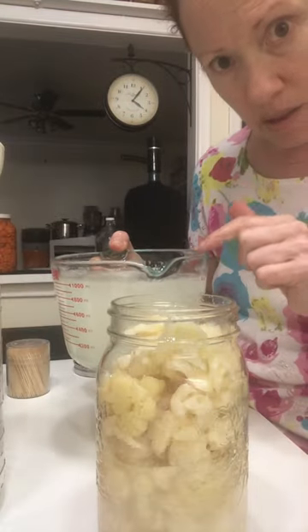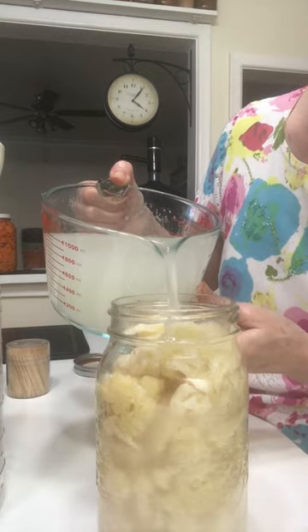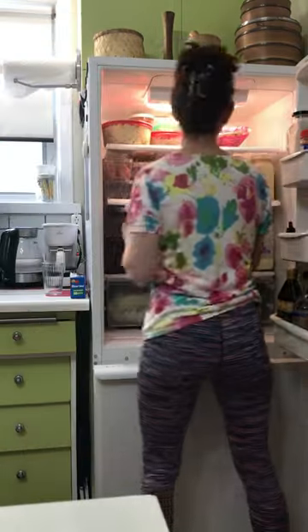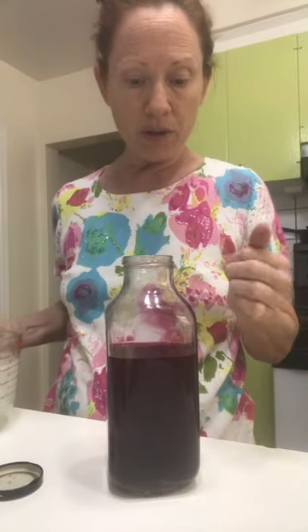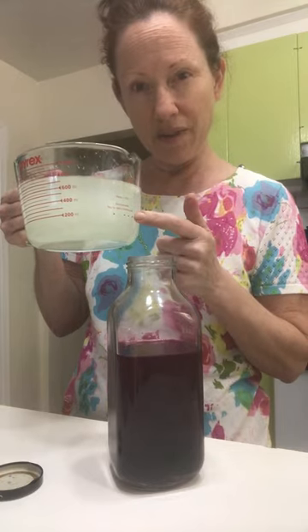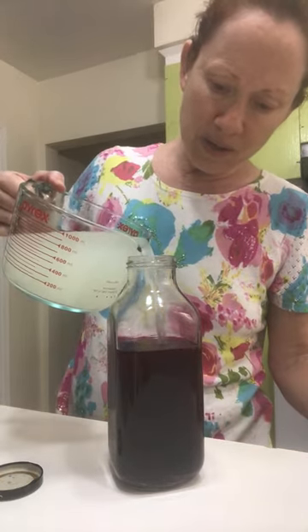This is the brine that I had this fermenting in. I'm going to pour it back in and make sure that it's covered, then put a lid on this and put it in my fridge. I have some kraut juice from red and green cabbage, carrots, and caraway seeds that I made. What I'm going to do is add some of this to the cauliflower brine, sample it, and see if I like it.